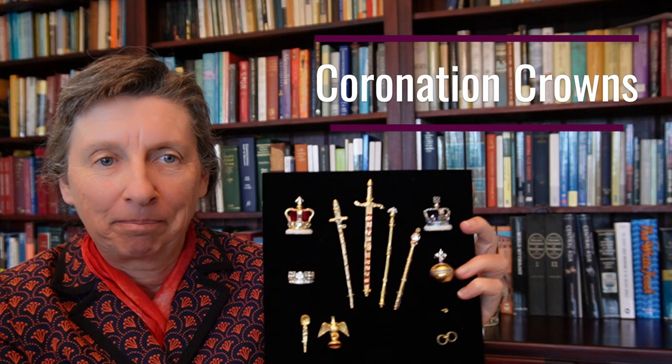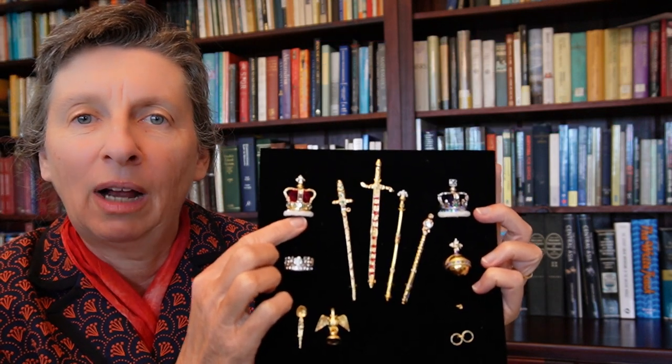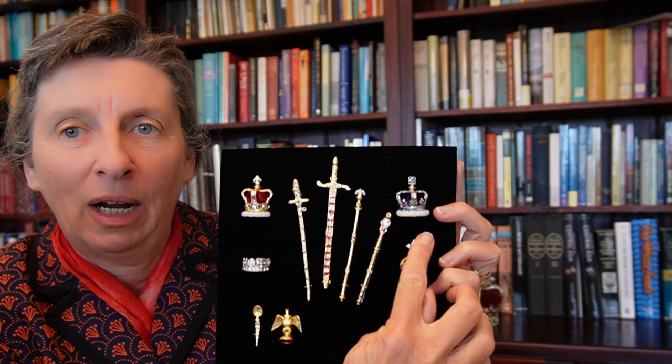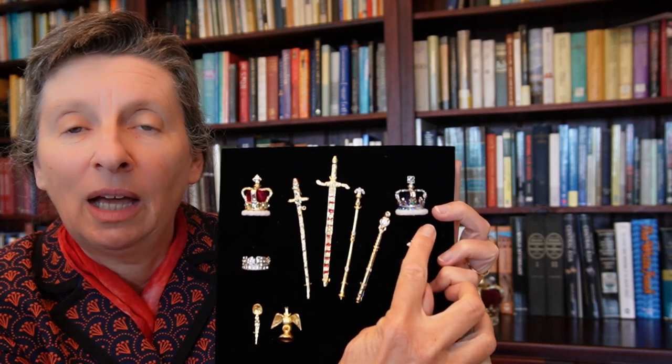Welcome back to the Constitutional Clarion. I'm going to finish this string of videos on the coronation by dealing with coronation regalia. I'm going to look at the Crown of St. Edward, which is the crown with which the monarch is crowned in the coronation ceremony, and the Imperial State Crown, which is the crown used when the monarch leaves the Abbey and is also used commonly in Parliament and elsewhere. And in the other video, I will deal with regalia.